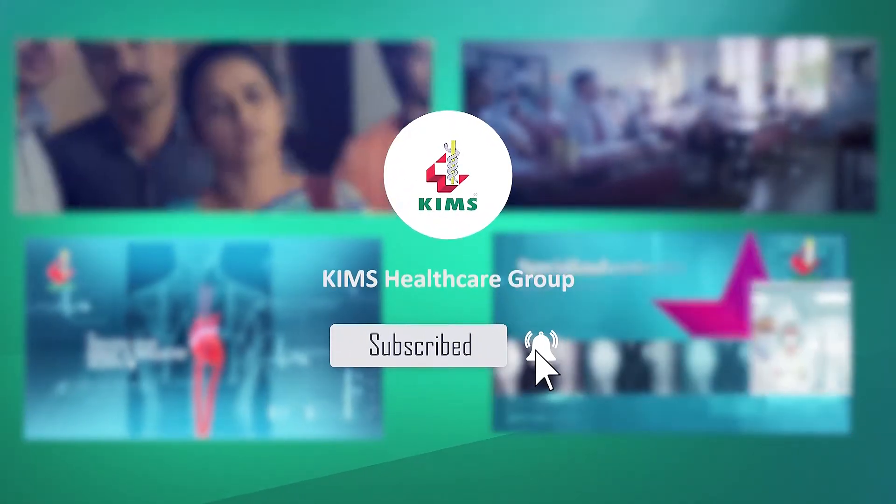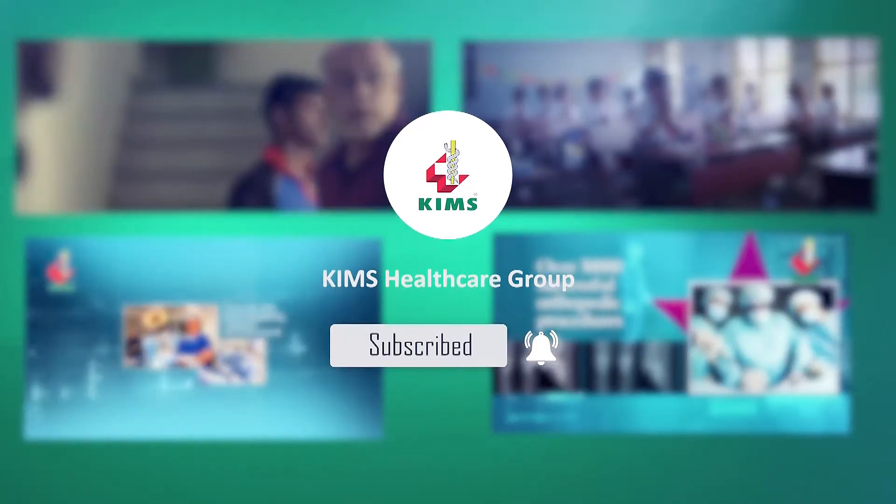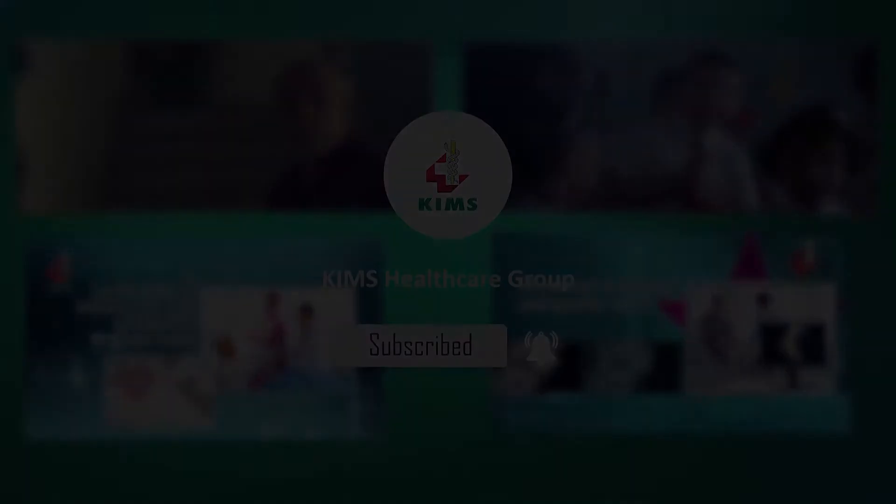Subscribe to our channel now and press the bell icon to never miss an update from Kim's Global. Hi, I'm Dr. Khalil Isaac Mathai. I'm a senior consultant in neurosurgery and I'm working at Kim's Trivandrum.